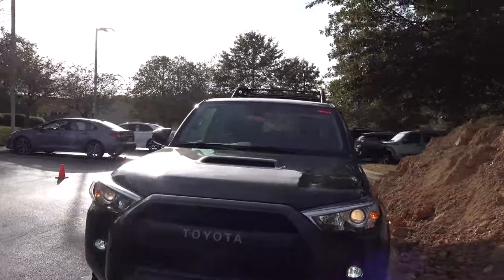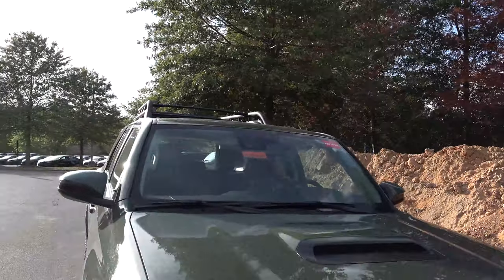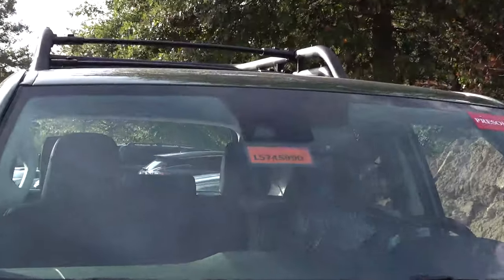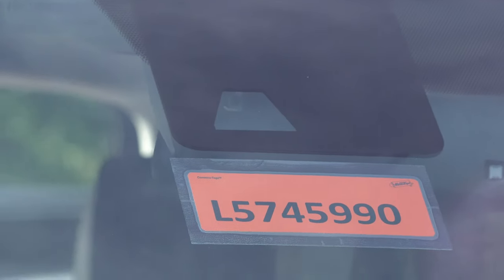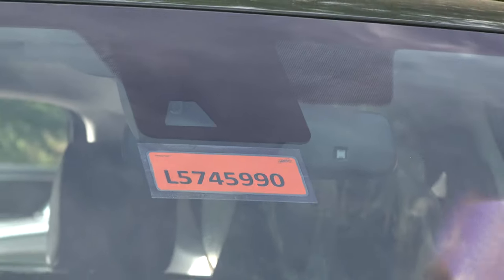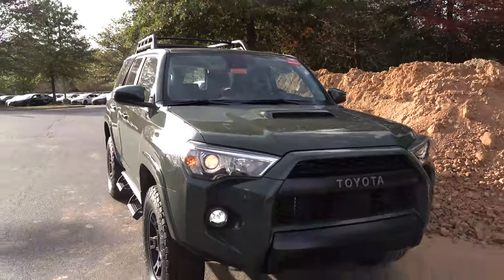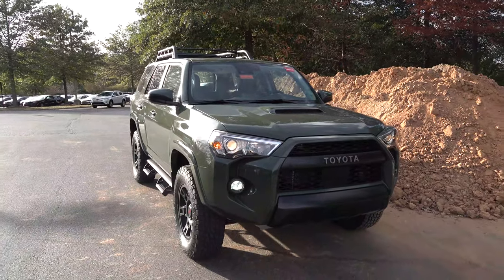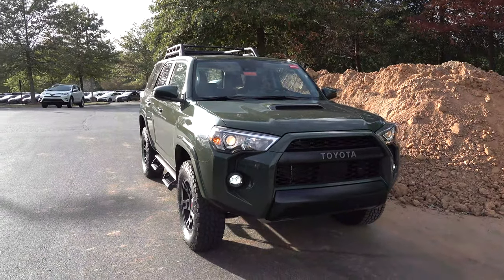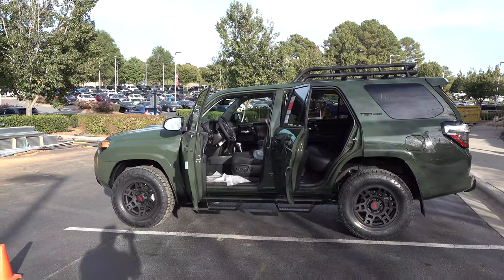It also has a camera lens inside the windshield facing outward — that's for lane departure alert, pre-collision system, automatic high beams, and dynamic radar cruise control. We are so glad to see Toyota Safety Sense on the new 4Runners standard across the board — it's a big deal.